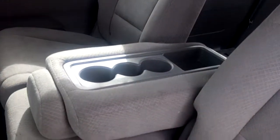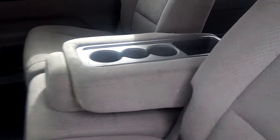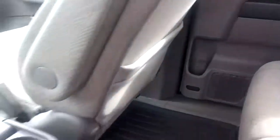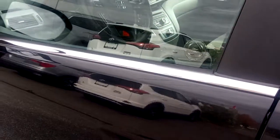Center fold-down armrests in the middle back seats here with cup holders, more cup holders in the center console as well as on the door. Did notice another scratch here; we can look into getting this touched up.